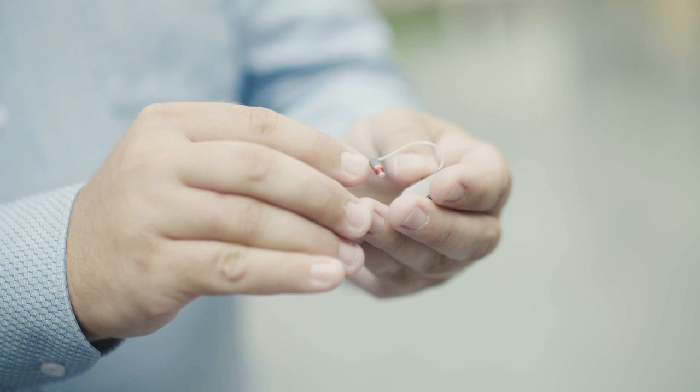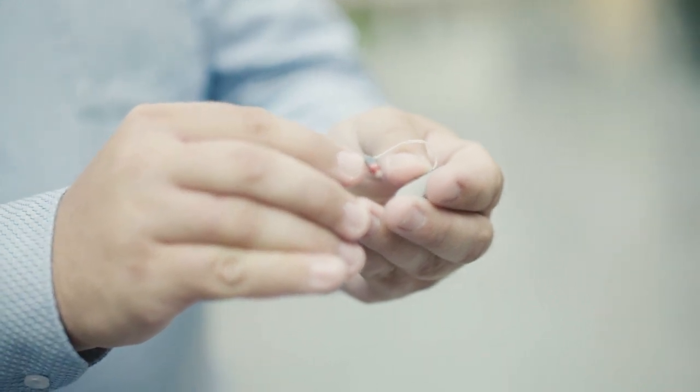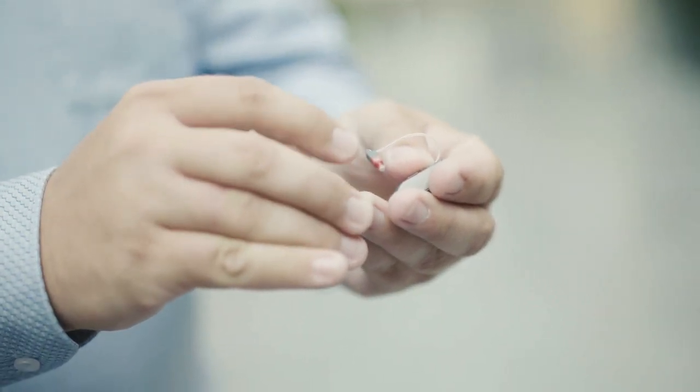It was an extremely difficult project. You would think that putting a microphone in the canal would be a very simple exercise, but the reality is that doing so creates feedback problems that we had to battle. We developed a completely new feedback suppression algorithm for M&RIE in order to keep this under control.